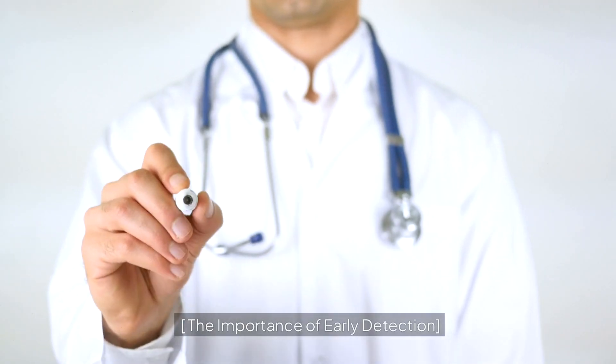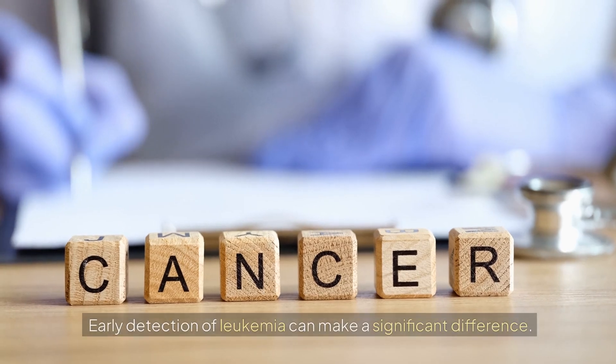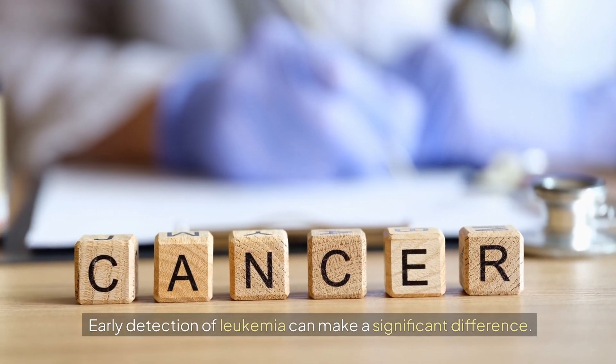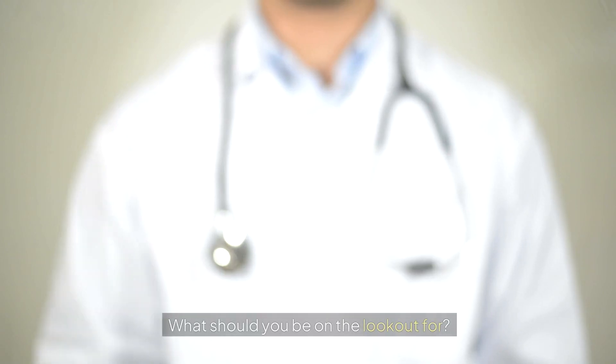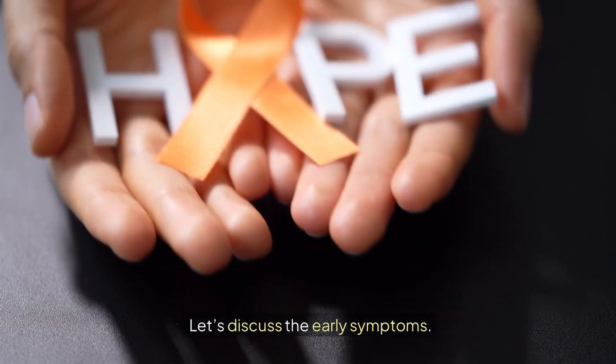The importance of early detection. Early detection of leukemia can make a significant difference. The earlier it's caught, the better the chances of effective treatment. Let's discuss the early symptoms.